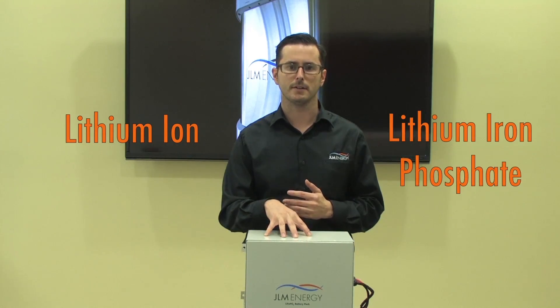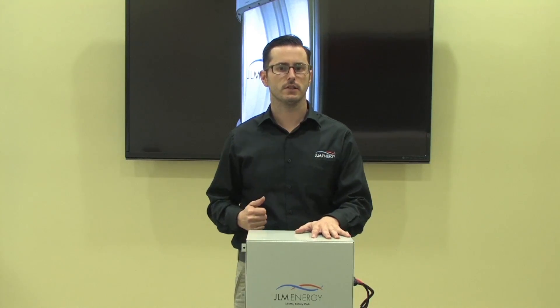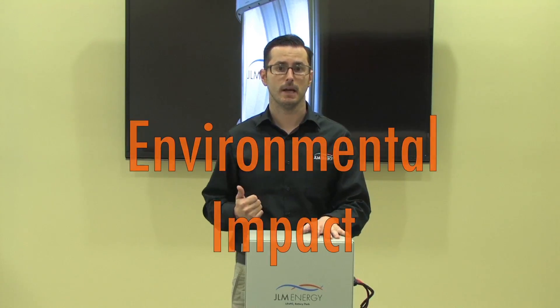Specifically, we'll be looking at lithium ion batteries and lithium iron phosphate batteries. When searching for the ideal battery, there are three main factors to focus on: safety, performance, and environmental impact.